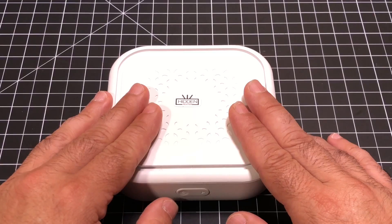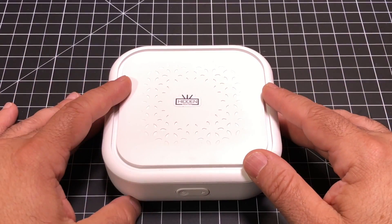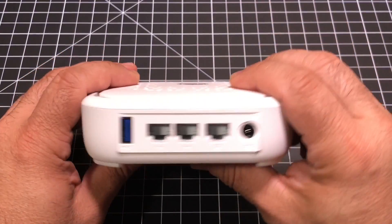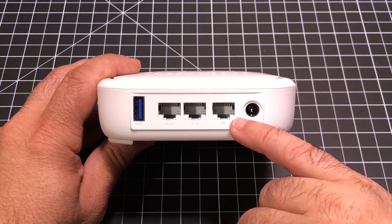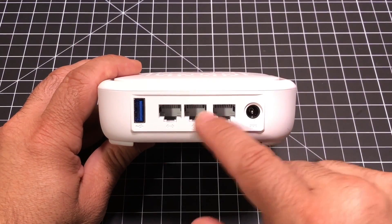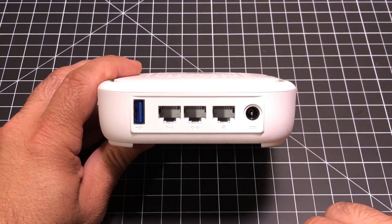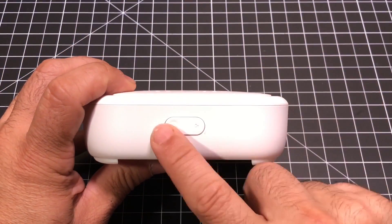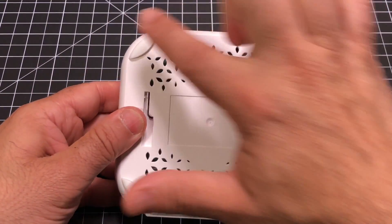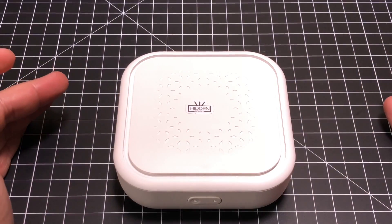The router itself is really small — I can put my hand right over it. It's a little bit larger than an Apple TV; it looks around the size of a Roku as well. In the front you have some simple controls, including your power button. On the back, you have two ethernet connections for hardwired devices, an internet-in port, a power port, a USB port, and a reset button, which makes it really easy to restart. It also has rubberized feet to keep it in place.